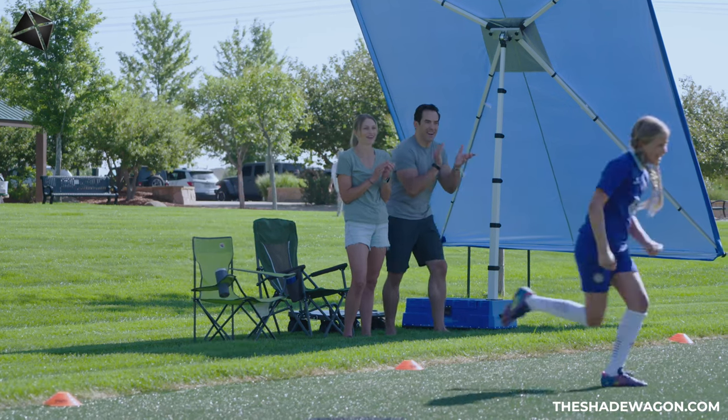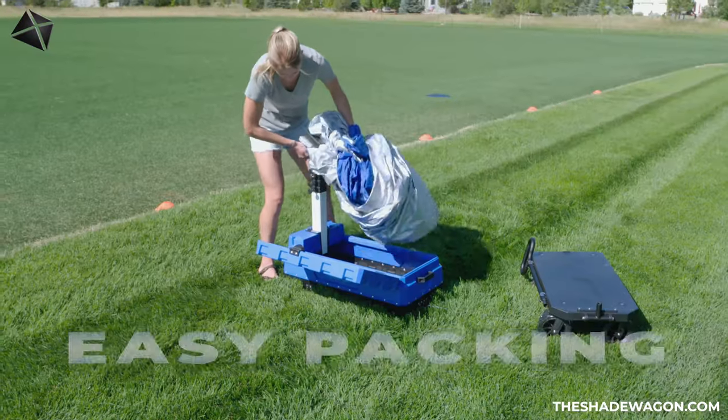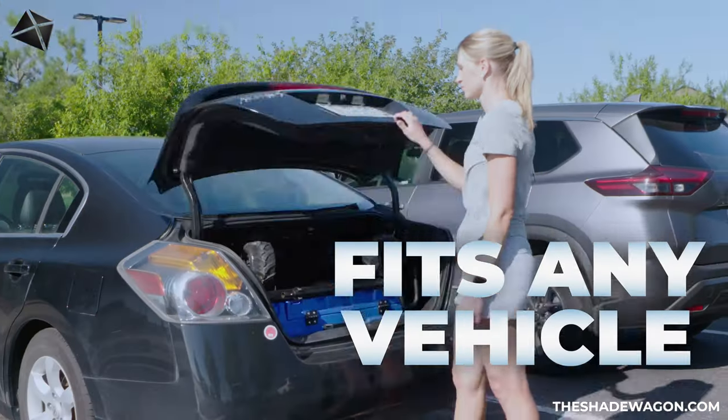Just imagine having your very own portable shade wherever you need it. When it's time to pack it up, the canopy and pole fold easily inside the compact storage container. Remove the storage container from the wheelbase to fit any vehicle or trunk.